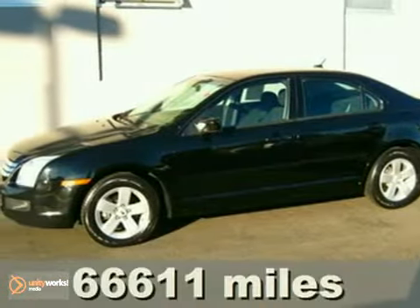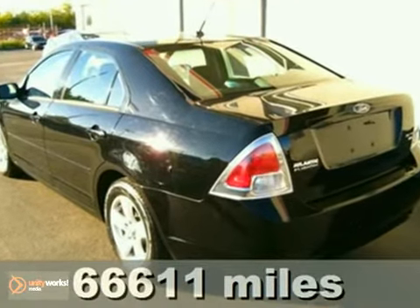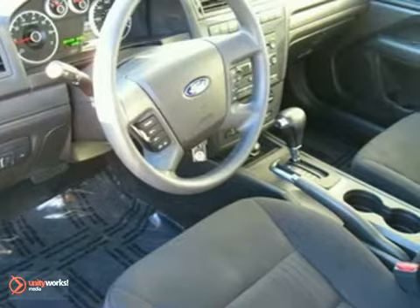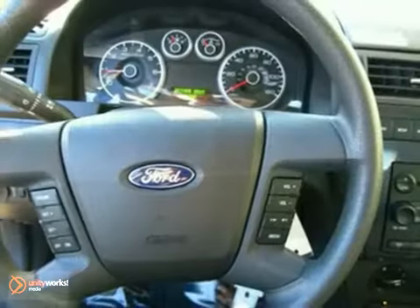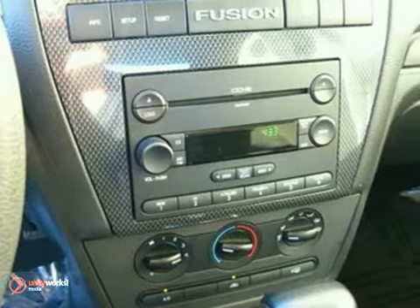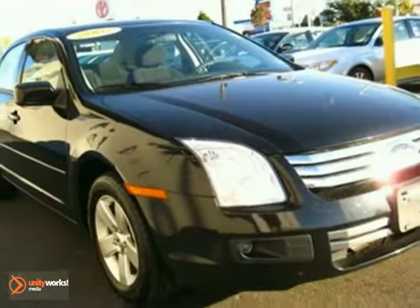If you're looking for a sporty sedan with a roomy interior, athletic handling, smooth ride, and styling that doesn't get lost in the crowd, check out this 2007 Ford Fusion SE. It's in terrific condition, looks sleek and elegant in black, and comes with all the power amenities like power windows and locks. You'll love the CD changer and six-way power driver seat. Come in for a test drive today.